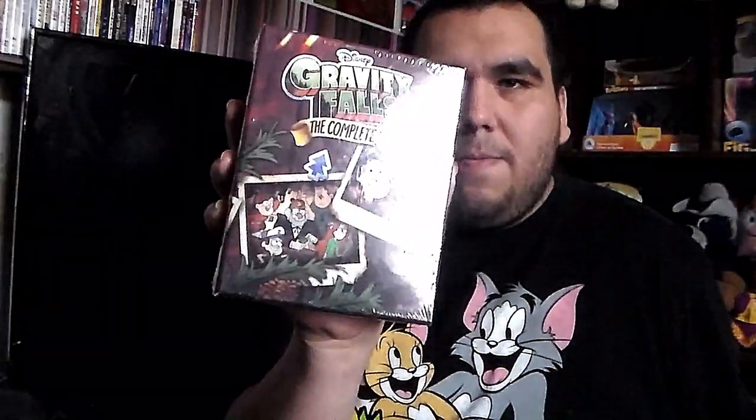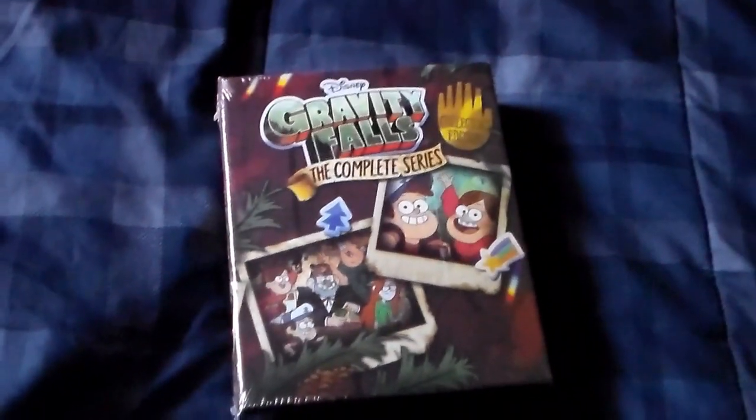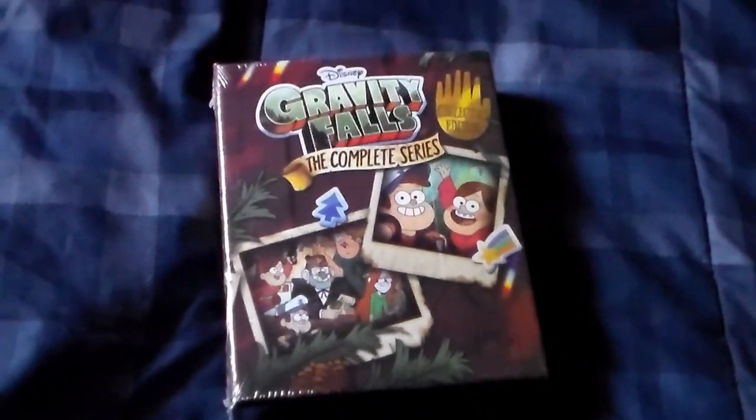I'm very excited to show you the unboxing for this show, so without further ado, let's go ahead and do this. Okay, so I've got the wrapper off and I'm taking everything out.